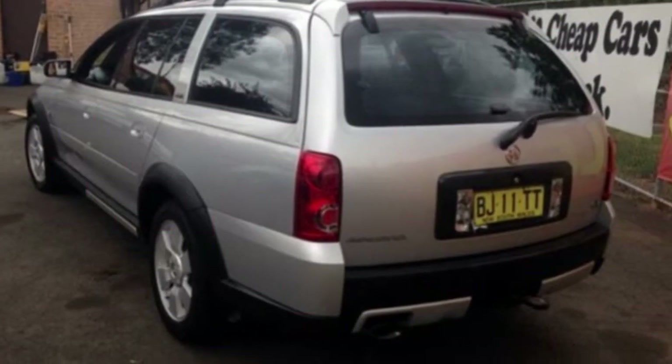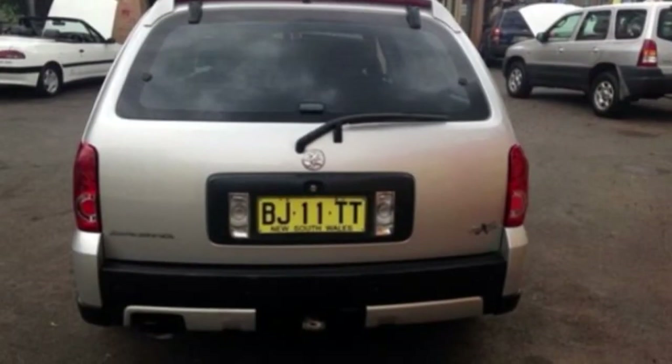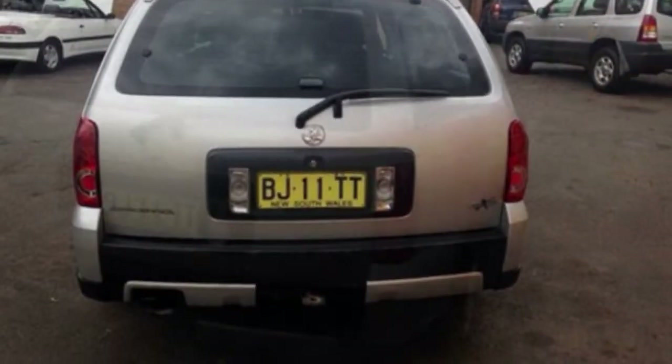This vehicle has all the features you could dream of: remote central locking, cruise control, alloy wheels, power steering, air conditioning, and more. If you're looking for a first-rate vehicle, this could be yours today.